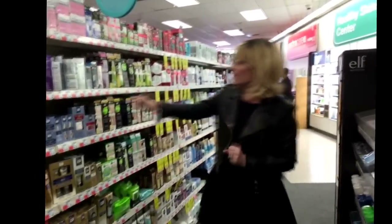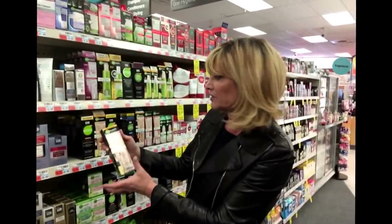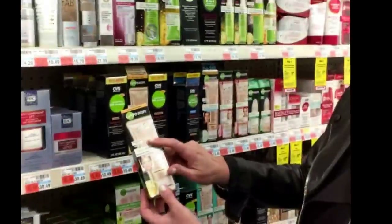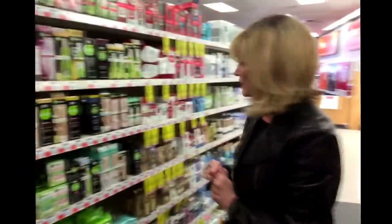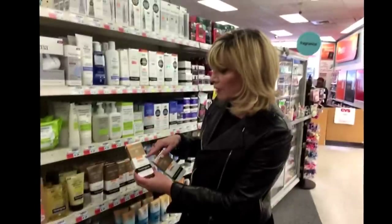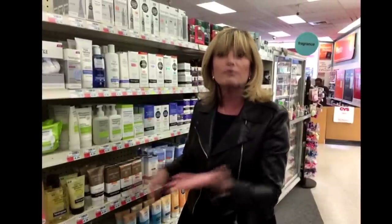Here's the Garnier BB cream — it has a broad spectrum SPF of 15. It's nice that they even have a higher SPF, and there are ones you can find with SPF 30, which is particularly helpful in the summertime. There's another one here, only about $13.49. A little more expensive at $19.99 are the Neutrogena ones — they come in a couple of colors: fair to light and light to medium to compensate for different skin types. Again, this is one-stop shopping: you have your moisturizer, your SPF, your tint, and sometimes even a little bit of antioxidant. So after you clean your face, this is a nice thing to put on every day.